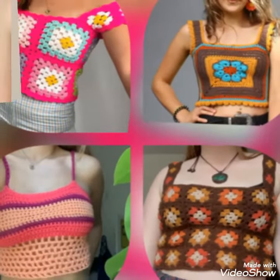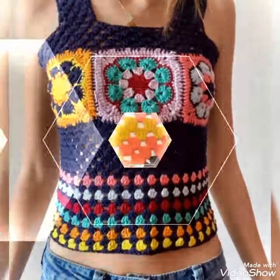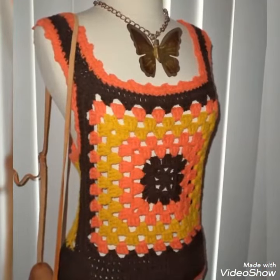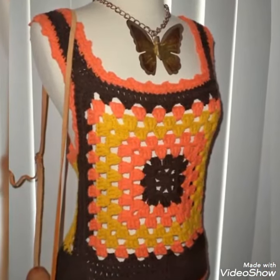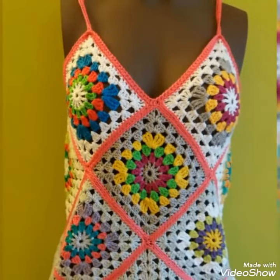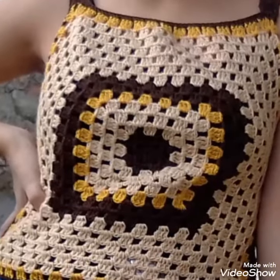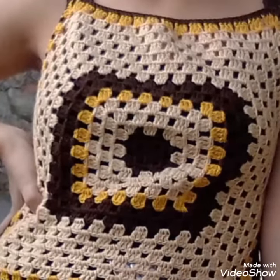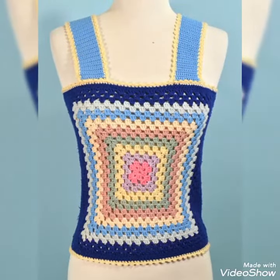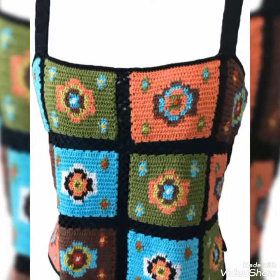Hello friends, welcome back to my YouTube channel Style Corner. I hope you all are fine and enjoying the best condition of health. In this video I will show you a very awesome, pretty and gorgeous collection of granny square crochet blouses for women and girls of 2021 — very latest, gorgeous, and pretty amazing designing ideas.